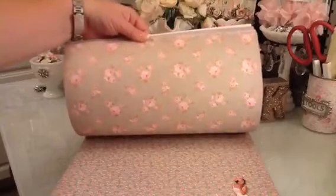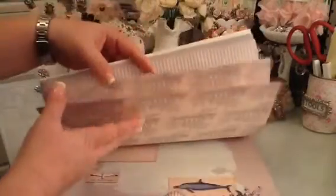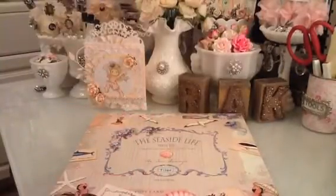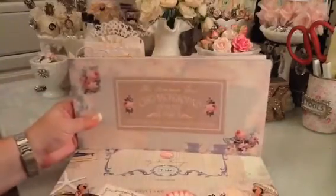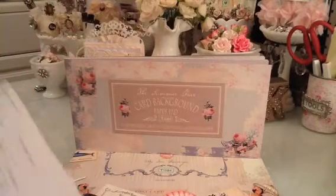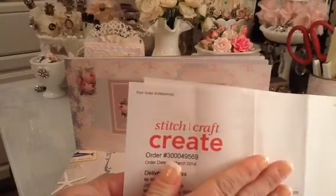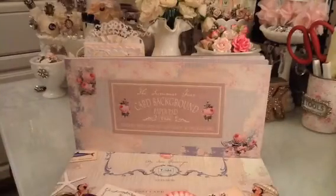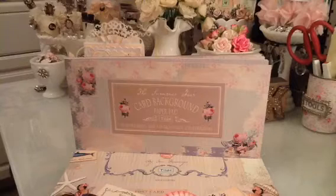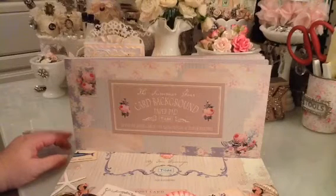I really like this one, of course. So that is my Tilda paper, my small Tilda paper haul. I hope you guys like the Summer Fair. I ordered from Stitch Craft Create. It took about — I ordered it on March 19th and I got it last night. That's how long it took, and I love it. I just wanted to share it with you guys and I will talk to you later. Bye!